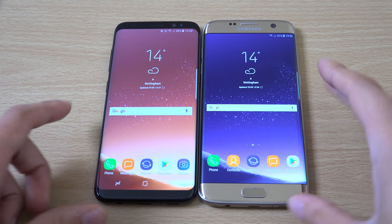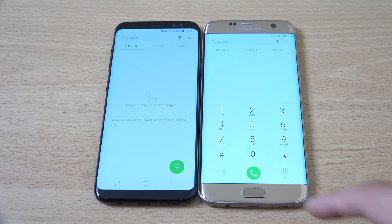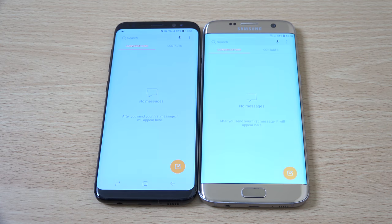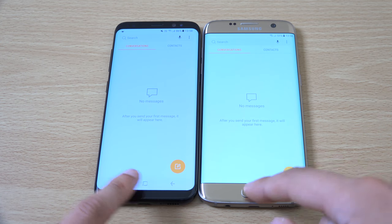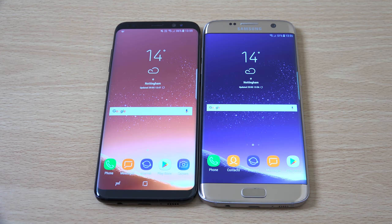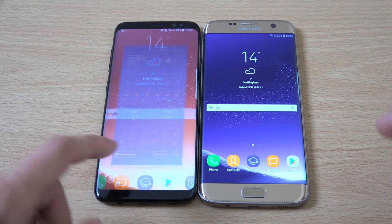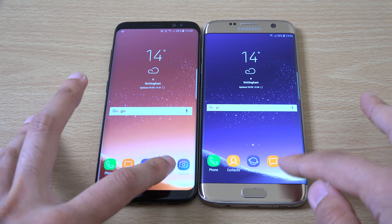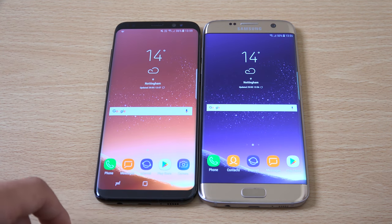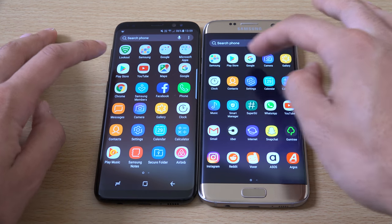We are just going to open up a few apps here and see how they compare, and then we can move on to the heavier stuff. I'm guessing quite a few people will be wondering if it's worth upgrading to the S8 if they have the S7 or the S7 Edge, and so far based upon speed alone I can't see a massive motivation.